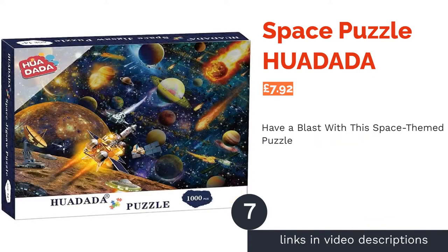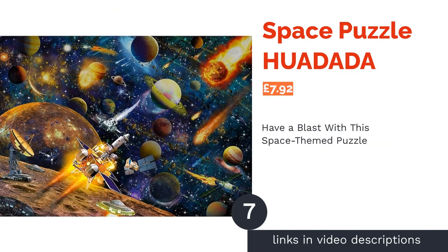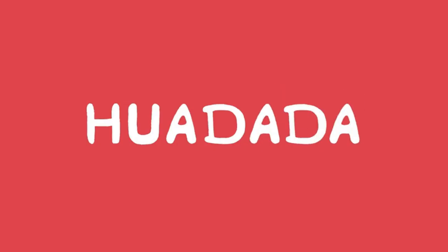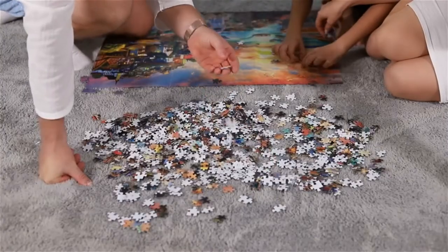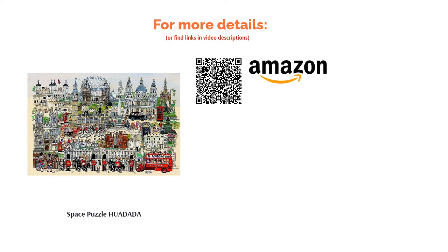The next product in our list is the Space Puzzle by Huadada. Shoot for the stars with this stunning puzzle that depicts our solar system in all its glory. Space fanatics can set about recreating the universe, while it doubles up as an educational tool for children, teens and adults alike. Made from recycled cardboard, this environmentally friendly puzzle oozes quality, with some reviewers loving the image so much they framed and hung it on the wall. We also love the fact you can turn the pieces over to find numbers that help you if you get stuck.